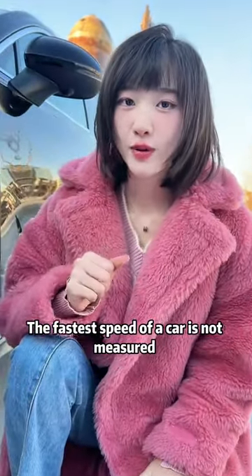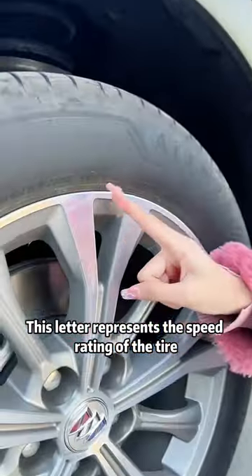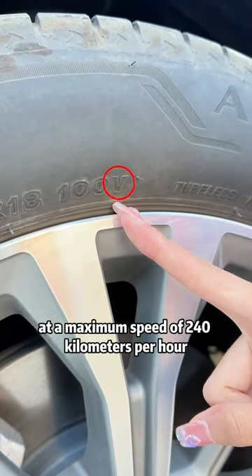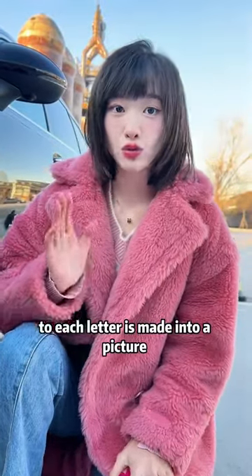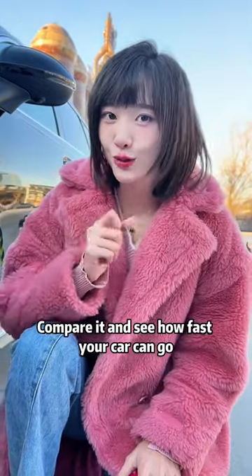Third, the fastest speed of a car is not measured by the dashboard, but by the letter on the tire. This letter represents the speed rating of the tire. For example, a certain letter means that this car can run at a maximum speed of 240 kilometers per hour — vehicles that exceed this speed will have a tire blowout. The maximum speed corresponding to each letter is shown in a picture at the end of the video. Compare it and see how fast your car can go.